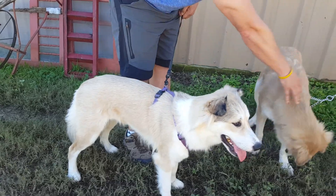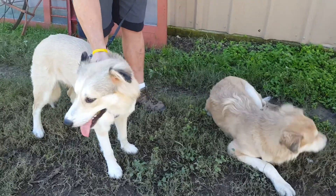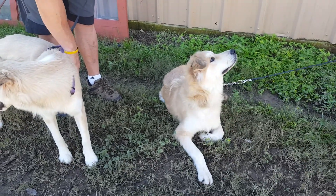And this is Diane, so it's Jack and Diane. They're a bonded pair. They're trained well — potty trained, good with other dogs, good on the leash, very sweet.